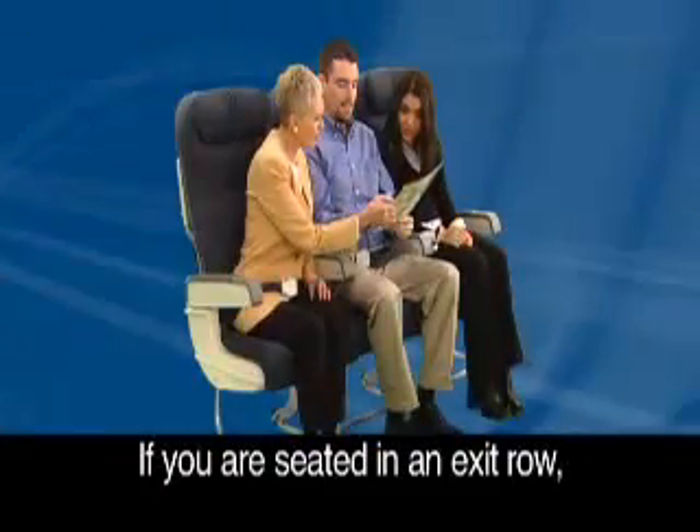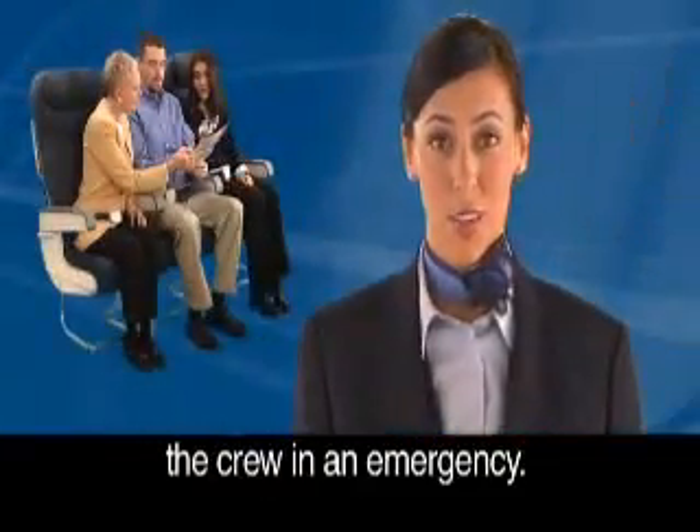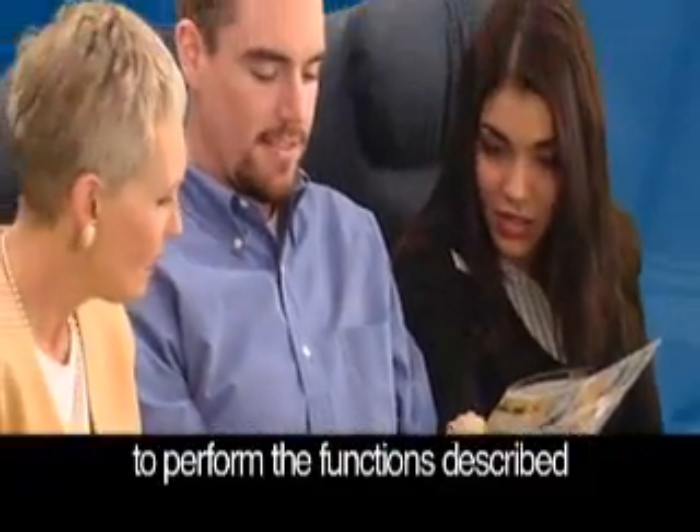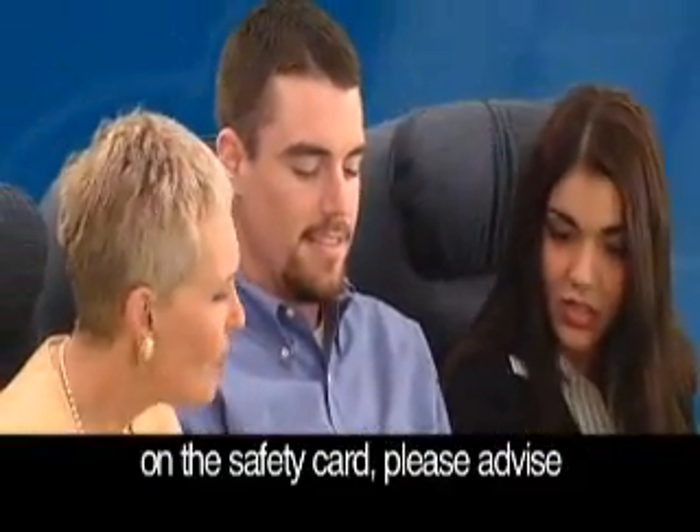If you are seated in an exit row, you may be required to assist the crew in an emergency. If you are not willing or able to perform the functions described on the safety card, please advise a flight attendant for reseating at the end of this video.